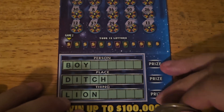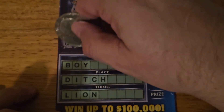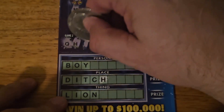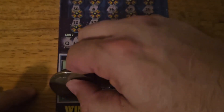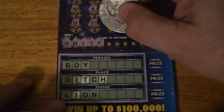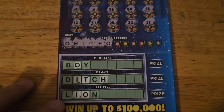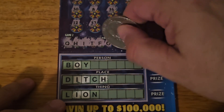Let's see if we can spell anything. We're looking for 'boy,' 'ditch,' or 'lion.' We start off with a Q, get an H, get an H and an I. Next letter T, F, O. Okay, we need two letters in 'boy,' two letters in 'ditch,' and two letters in 'lion.' We have plenty of chances left, hopefully.